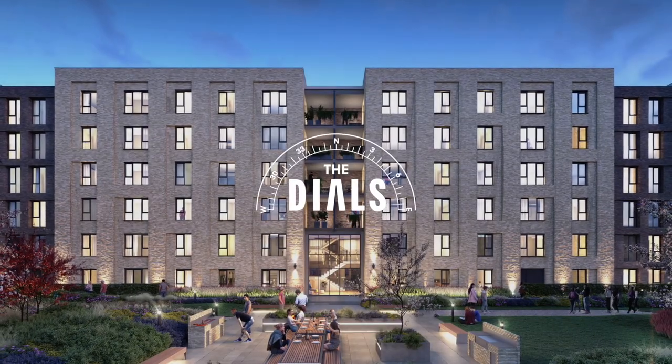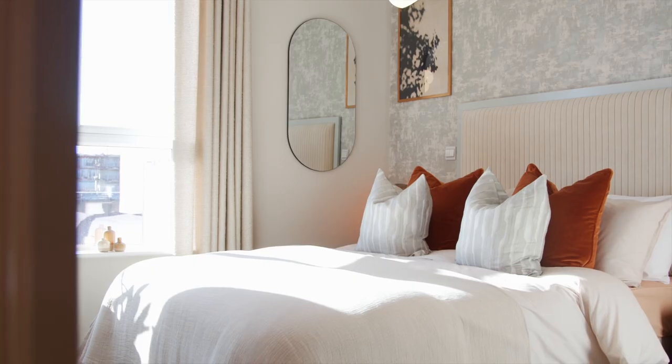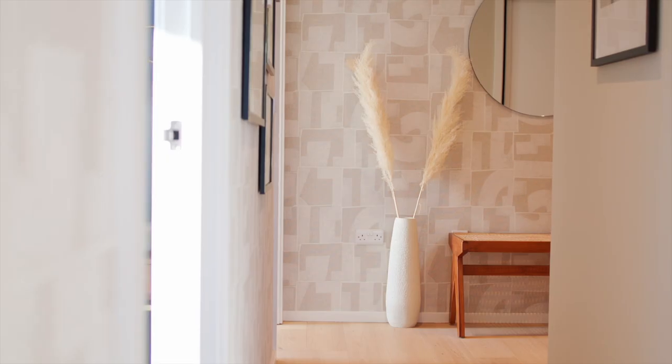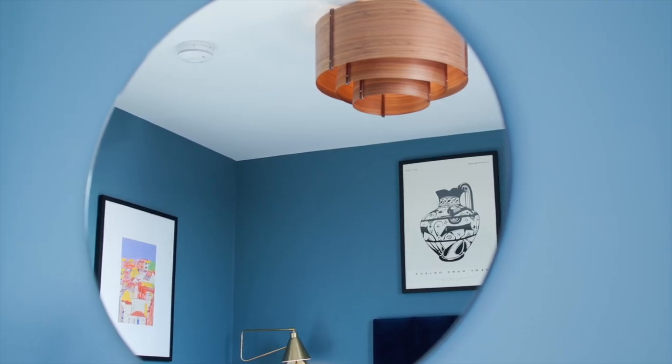The Dials is our newly released apartment building of 114 apartments. There's a mix of studio, one, two and three bedroom properties. The apartments have a timeless design and offer everything you could need for modern sustainable living.